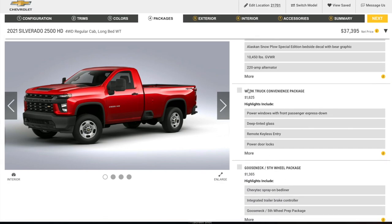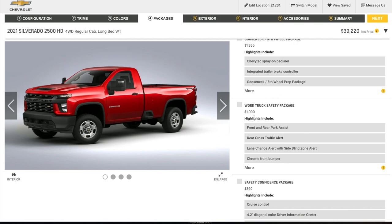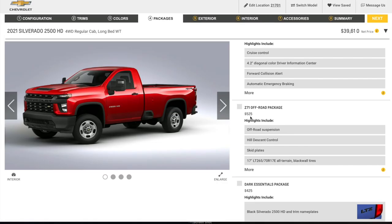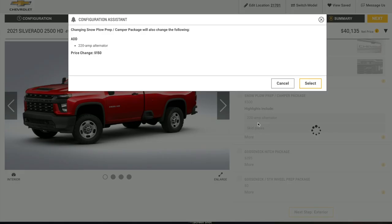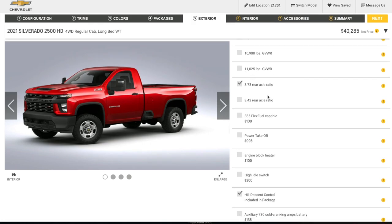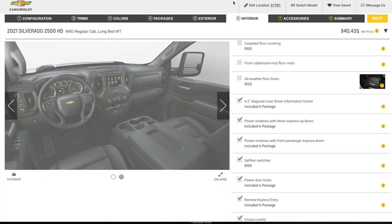Next, packages — we have to go with the Work Truck Convenience package because it has power windows and remote keyless entry. We also need the Safety Convenience Group because it includes cruise control. The off-road package gives us the off-road tires. Snow plow prep includes the 220-amp alternator and skid plates. The 373 axle is the only ratio available in gas — if you want the 342, you have to go diesel. Upfitter switches are under interior.